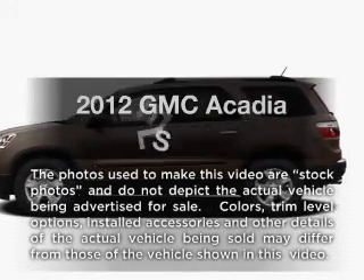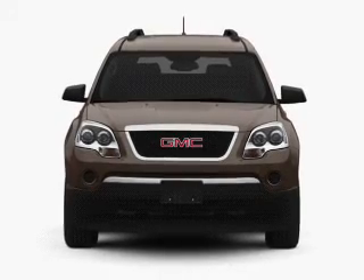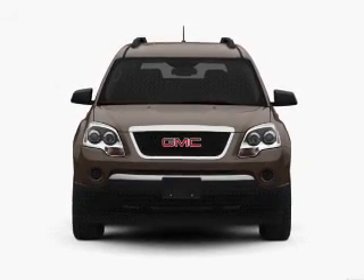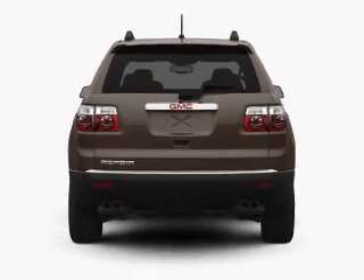The 2012 GMC Acadia. If you're looking for a first-rate auto, this one could be yours today. With a reliable six-cylinder engine that responds smoothly to its six-speed automatic transmission. Brake safely with the anti-lock braking system.